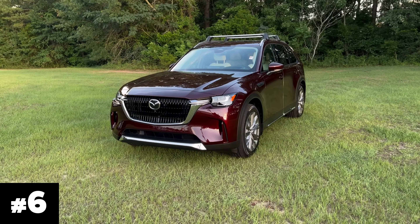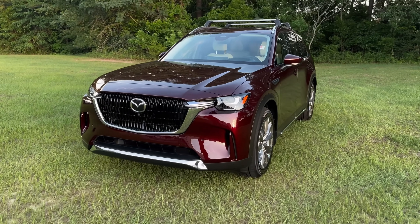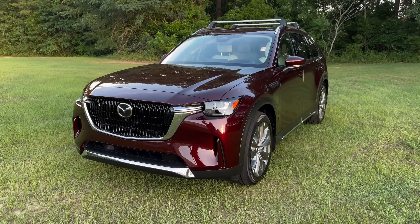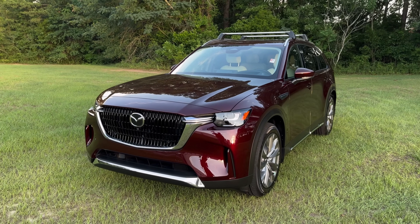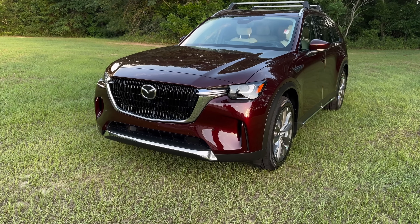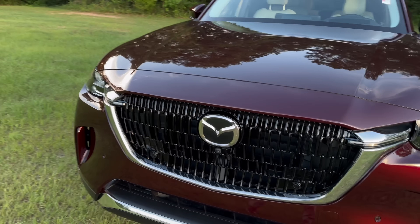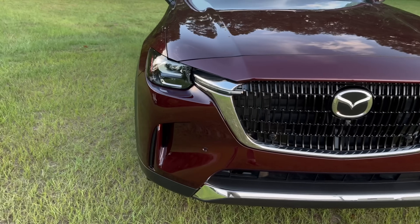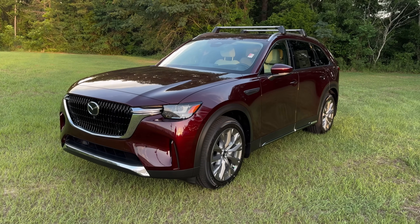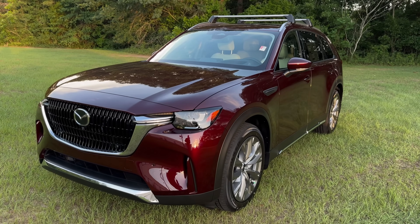Number six is a new premium red — the artisan red, first released on the CX-90. I think we will see this on other crossovers in the future, but for now it's only on the CX-90, not even on the CX-70. Artisan red is very beautiful, especially paired with the white and tan leather interior. It's just another great red from Mazda. Artisan red at number six.